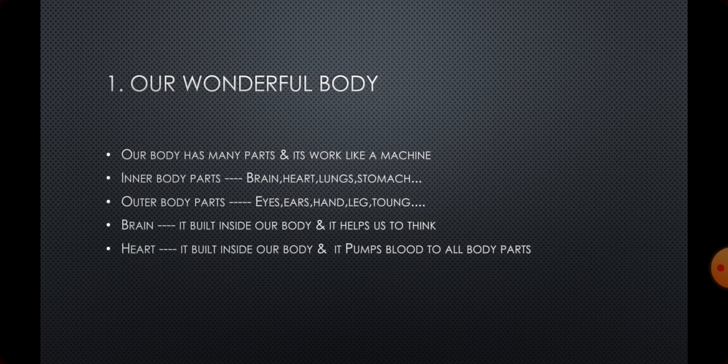The next inner body part is the heart. We already learnt about the heart — I will repeat it. The heart is an inner body part. It pumps blood to all the parts of the body. It makes a sound: lub-dub, lub-dub. In one minute, the heart beats 70 to 75 times — that is lub-dub, lub-dub.